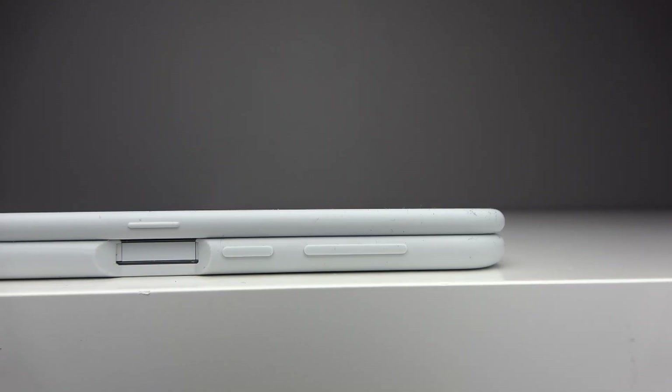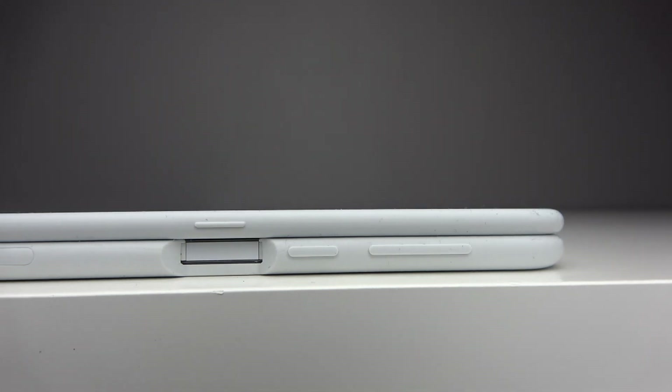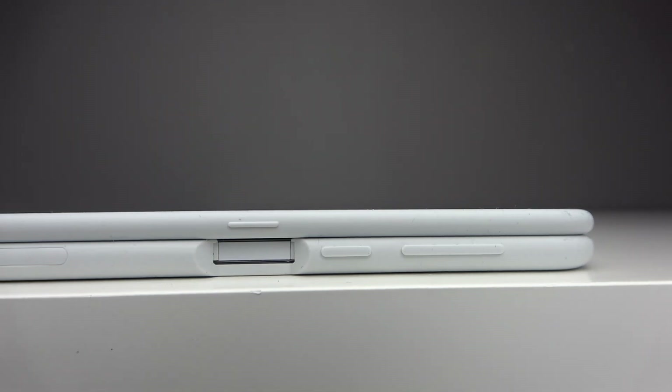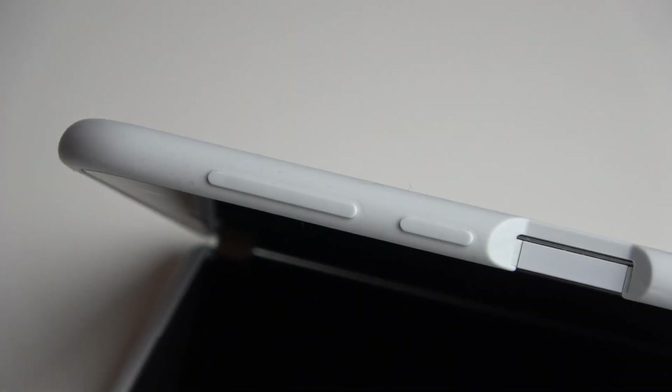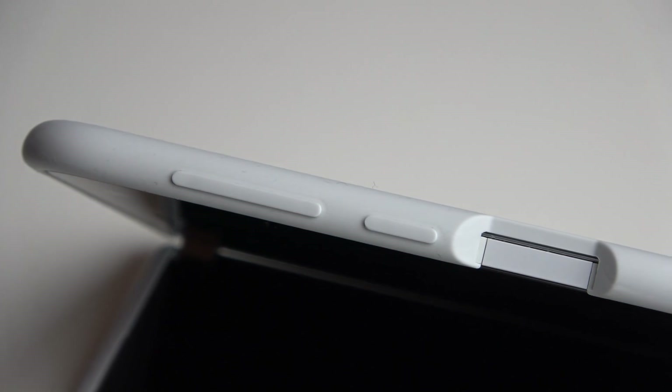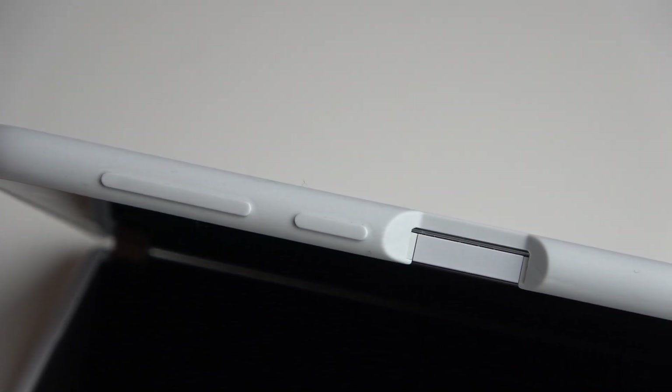On the side you will find three buttons: volume up, volume down, a power key, and also a fingerprint sensor underneath it. The fingerprint sensor is separate from the power key. Unlike the Sony Xperia 1, this fingerprint sensor actually works pretty fast and reliable. I haven't had a lot of issues with it.